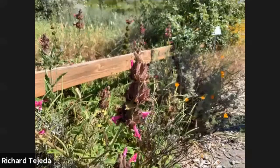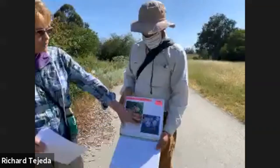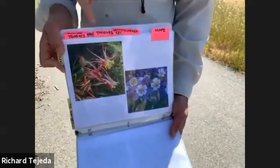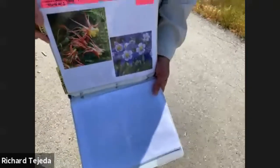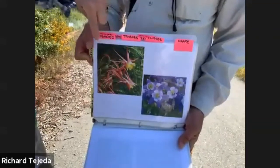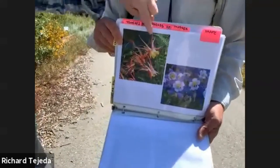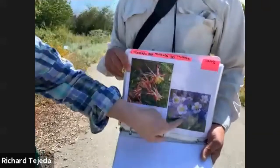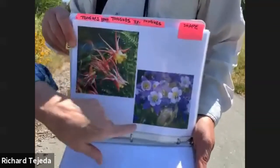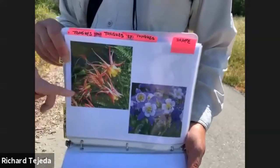Here we have columbines, which are very common all over California. You can see the different shapes. A colleague of mine, Justin Winnell, did fantastic research on this. This one is what I'd call a hummingbird flower — see how it hangs down and has a really long tube? The animal needs a really long tongue. This other one is an insect columbine — it has a place to land, and the colors are purple and white.